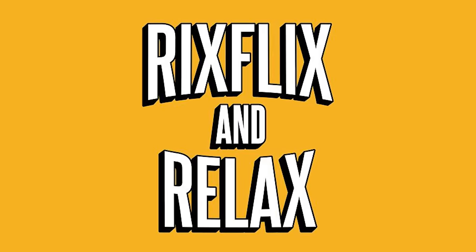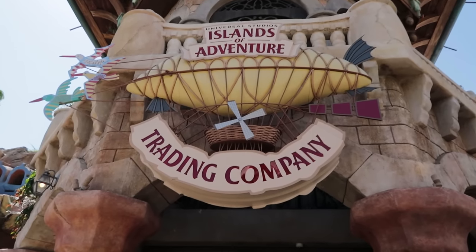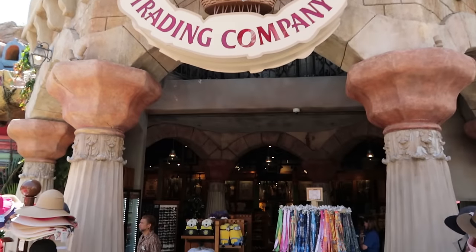Buy this or maybe that at Islands of Adventure. Hey, what's going on everybody? Let's start with some brand new merchandise at the Trading Company located at the front of the park. Let's step inside and check it out.